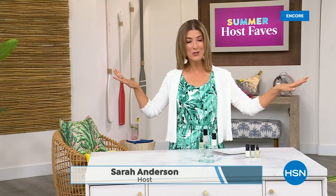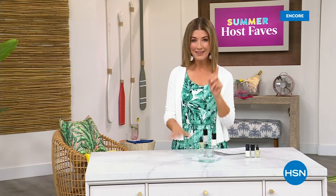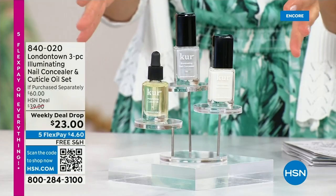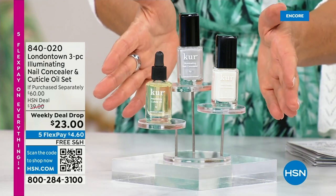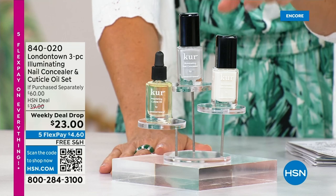Our Summer Host Faves are in full swing. Thank you for all your orders on the dress and the Fit Flop shoes. Shop online - that's the best way to get right to the front of the queue. With summer coming, the last place you want to be is stuck in a nail salon getting a gel mani or an acrylic gel. You don't want anything that's going to damage your nails. Check out our weekly deal drop from London Town - it's their all-famous nail concealer, the one that goes for $20 a pop.